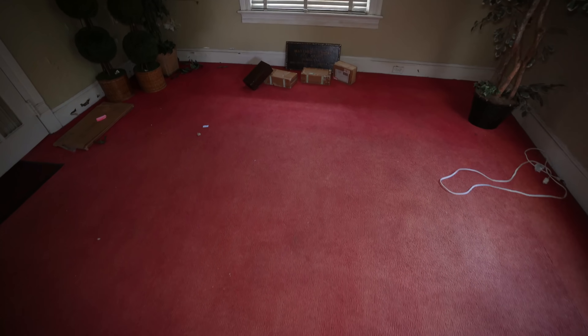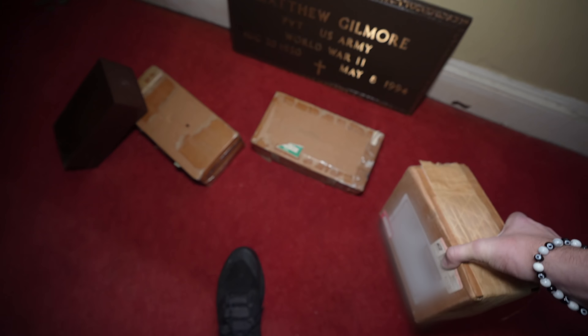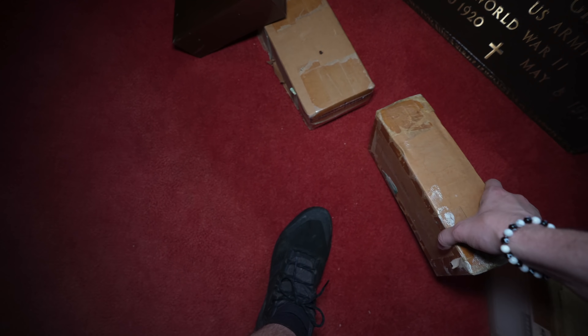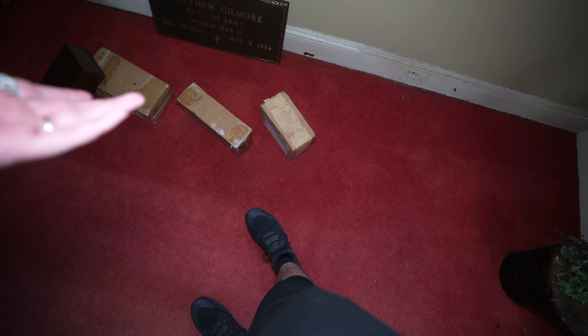And then of course we come right here and we have cremated remains of Fred. Oh my gosh. So we do have cremains in here. There's even more here too. I cannot believe people just leave cremains behind. So there we go — we have another person with us here today.